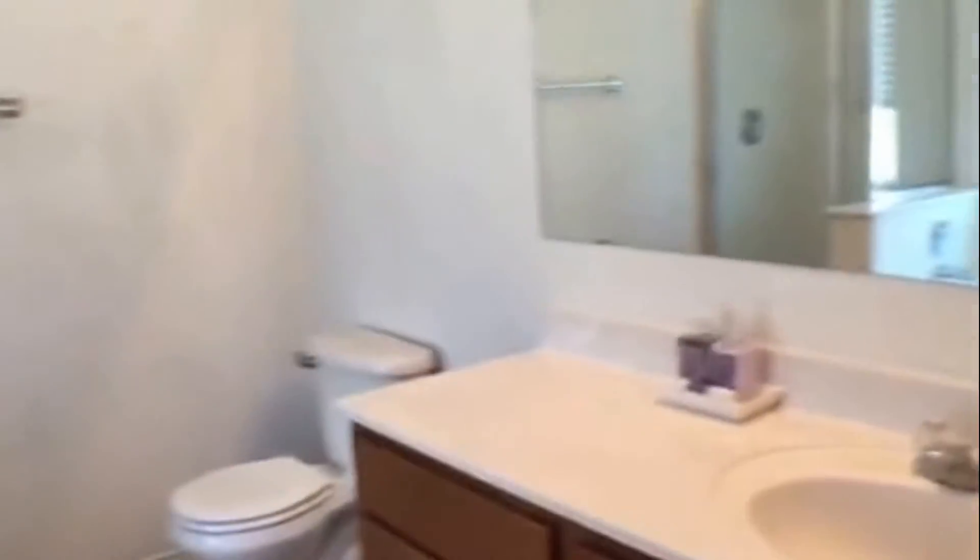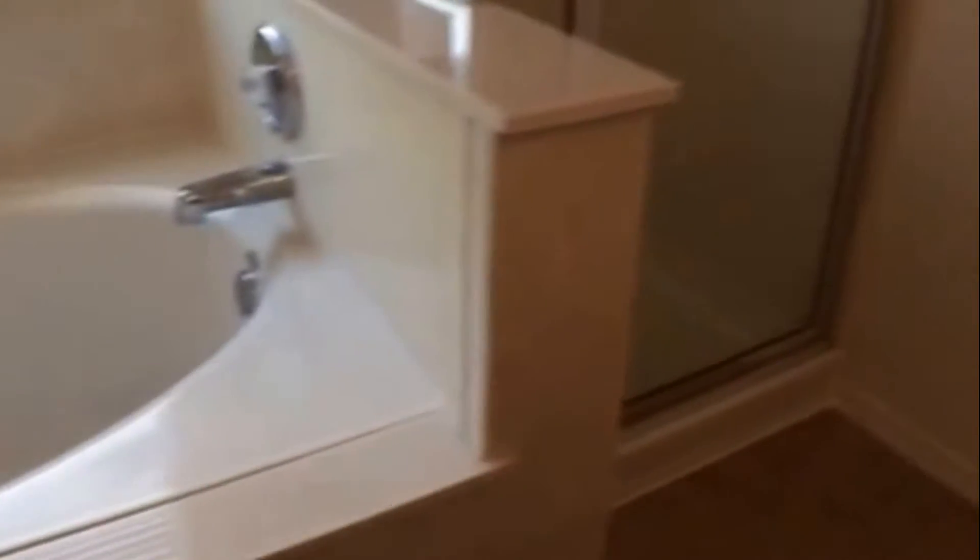Going into the master bedroom. Here is the bedroom. Separate garden tub. Shower. Toilet sink. Here is the master closet — walk in.